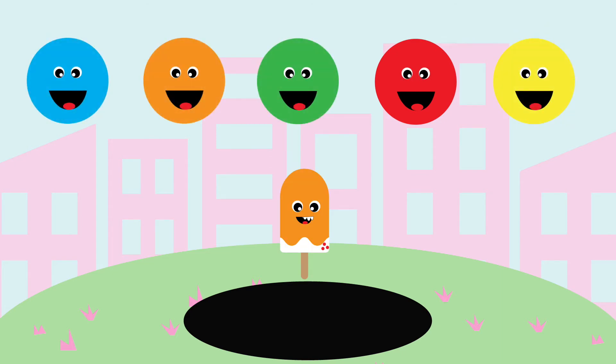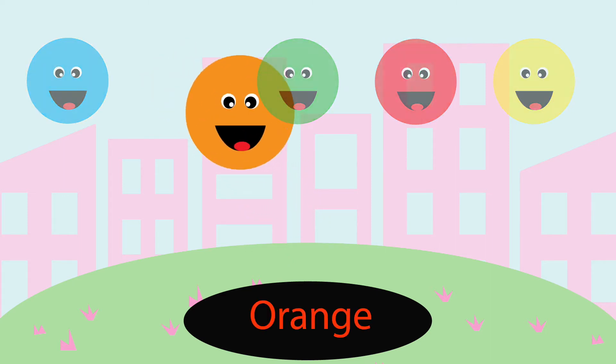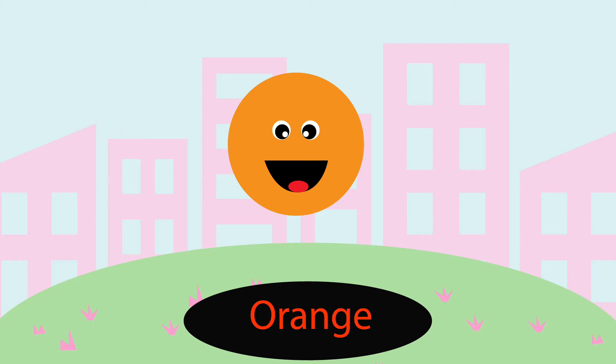What do you think this one is? Let's try orange. Great job, it's orange.